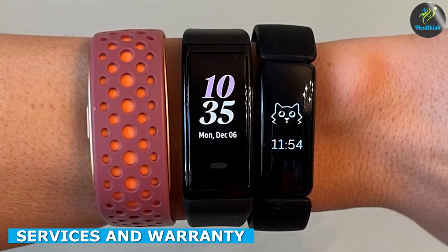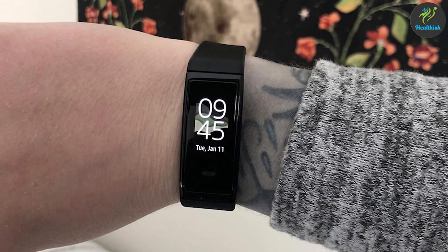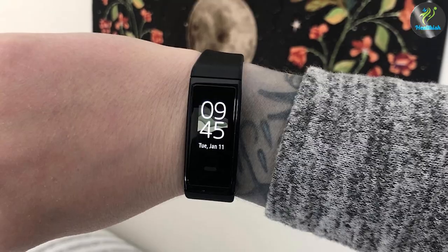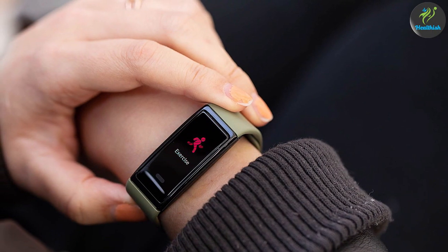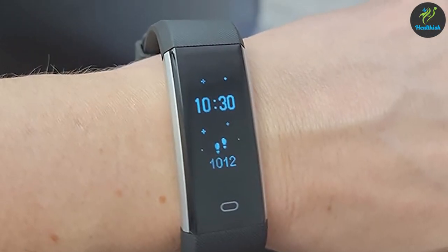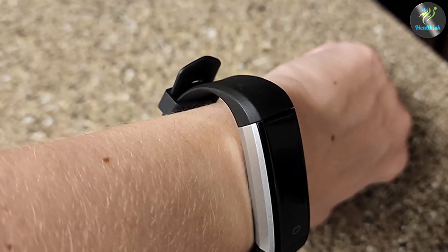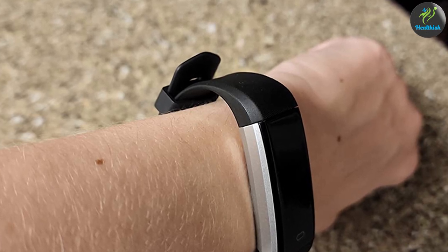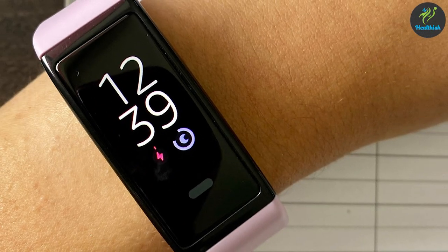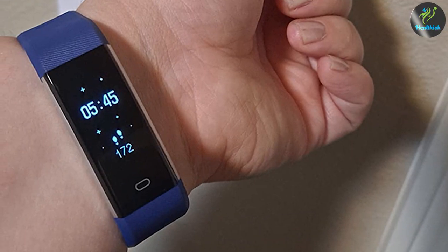When it comes to services and warranty, Amazon HaloView comes with a one-year limited warranty that covers defects in materials and workmanship. Additionally, Amazon offers a subscription service that provides advanced features such as personalized health insights, expert coaching, and more. However, this subscription service comes at an additional cost. Kumail Fitness Tracker comes with a 30-day money-back guarantee and one-year warranty that covers any manufacturing defects. Kumail Fitness also offers a customer service team that can help you with any issues or questions you may have. In terms of services, Amazon HaloView offers more advanced features with their subscription service, while Kumail Fitness Tracker offers a reliable customer service team.